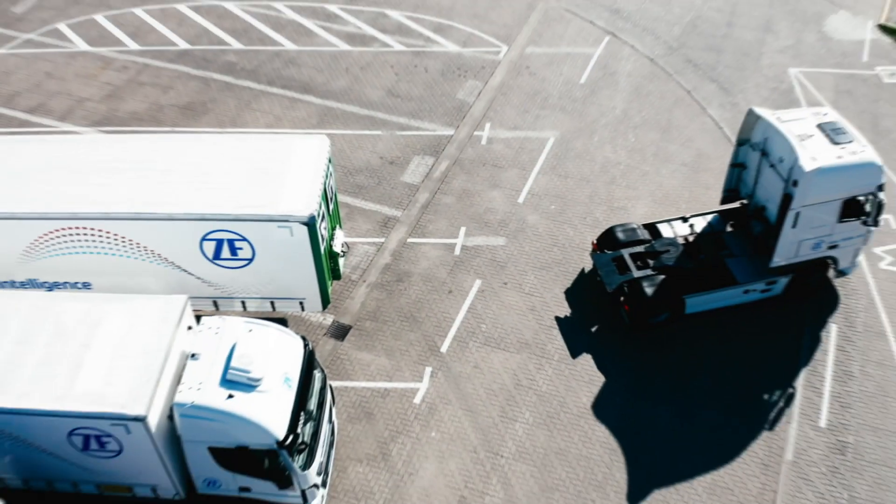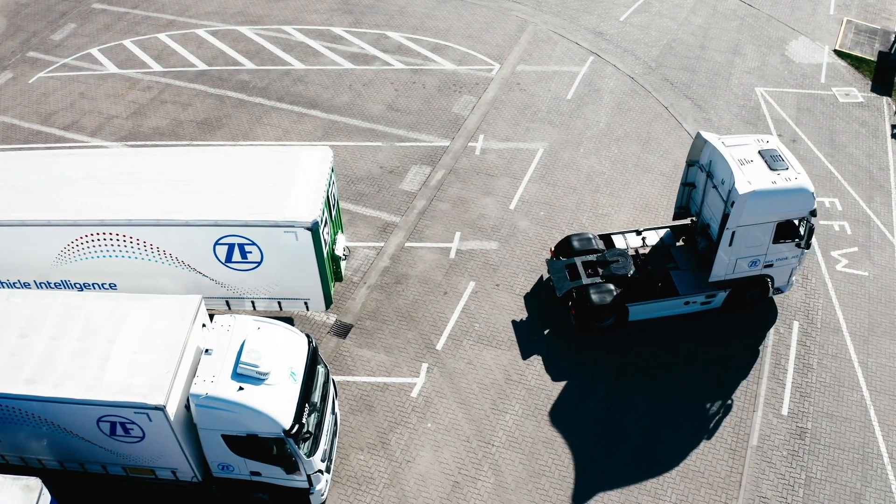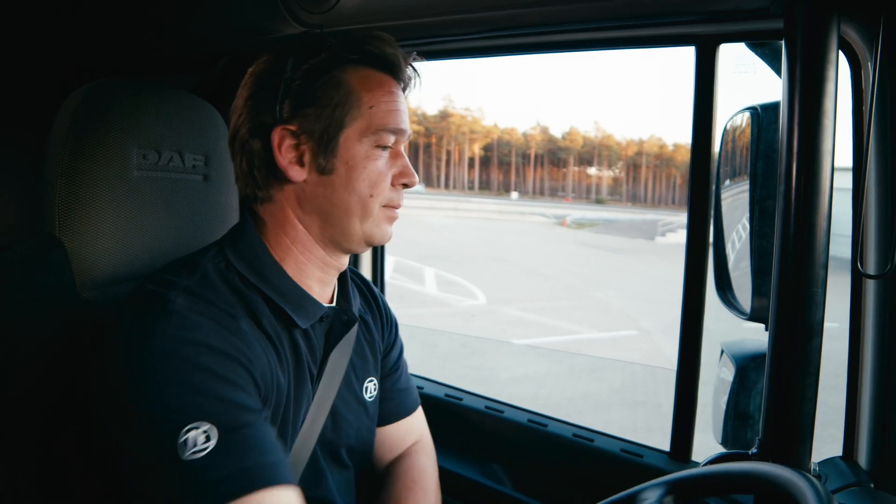Coupling of a semi-trailer to a tractor is a complex and time-consuming task. It takes quite some time, there is a danger of accidents, and it's a physical effort for the driver as well.